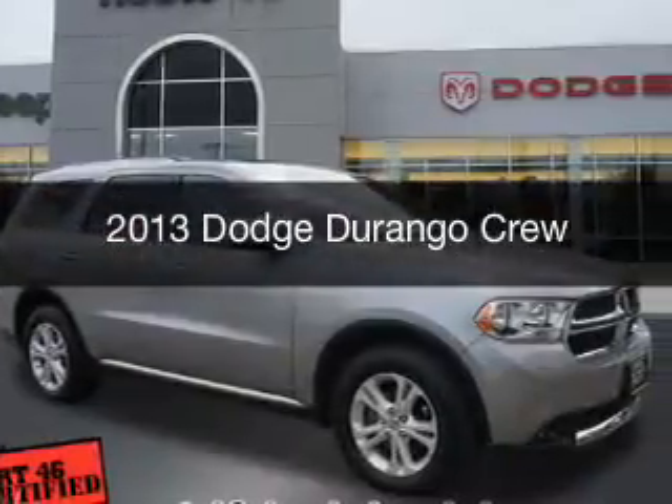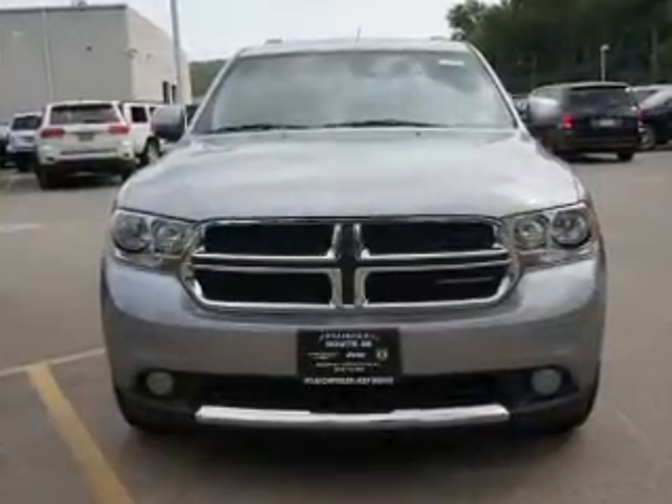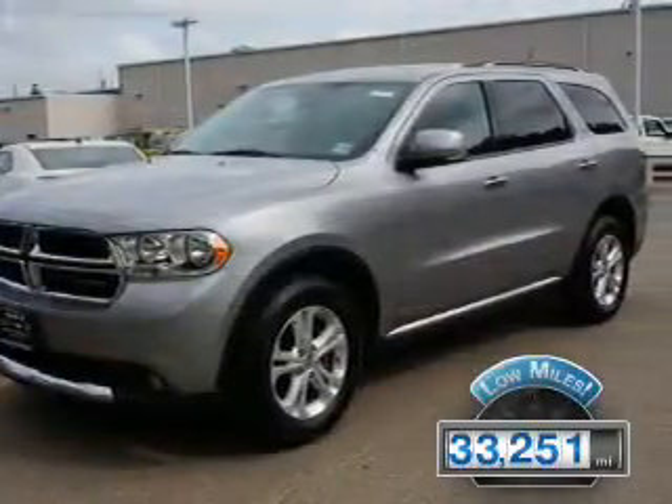This is a used 2013 Dodge Durango. Grab life by the horns. It's powered by an all-wheel drive engine and an automatic transmission. With fewer than 35,000 miles, this vehicle has a long road ahead.